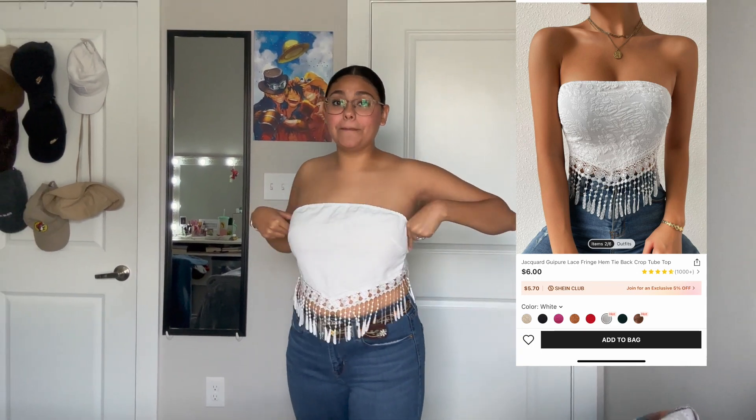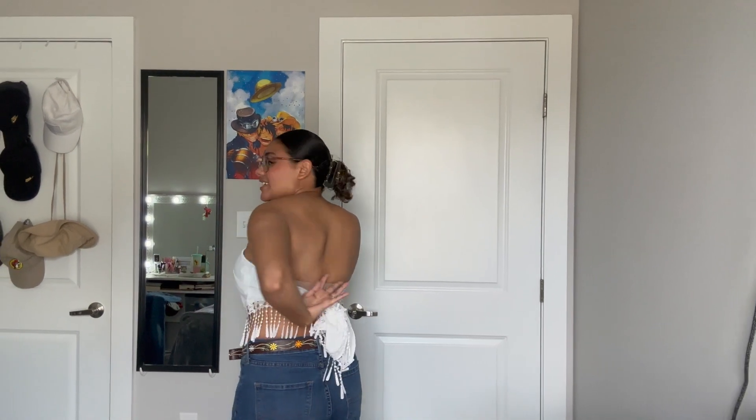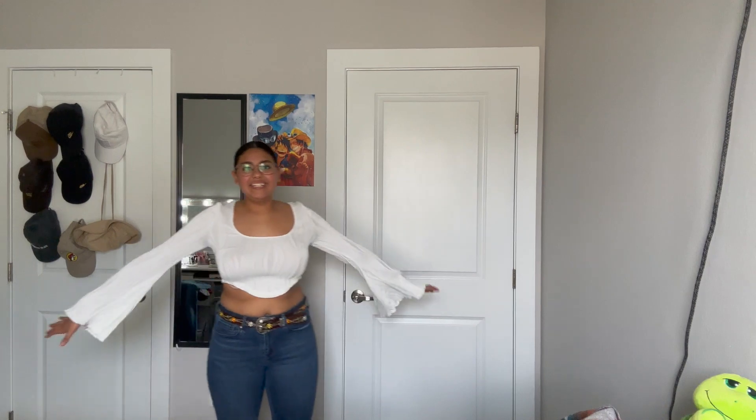First outfit of the day — I got this shirt in a size medium and it's really cute. The back is open. I am wearing a bra, but you don't have to — just make sure you wear those pad things. Since I like dressing western, I would wear this shirt with bootcut jeans, some brown boots, and of course jewelry.